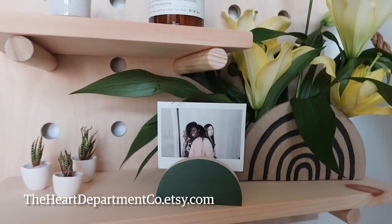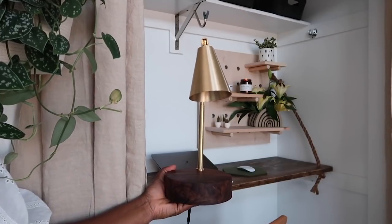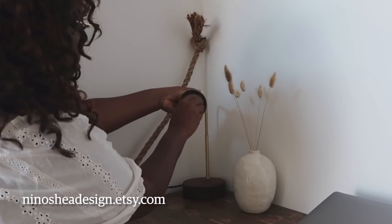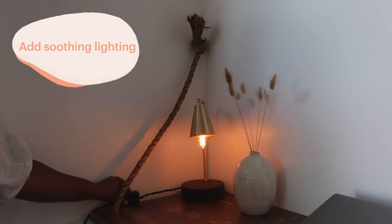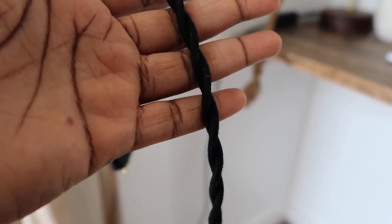Then there's this stunning brass and wood handmade lamp — I really couldn't believe that someone handmade this, it just blows my mind. They even go out of their way to wrap the cord and disguise it, making it blend into your space a little bit better.